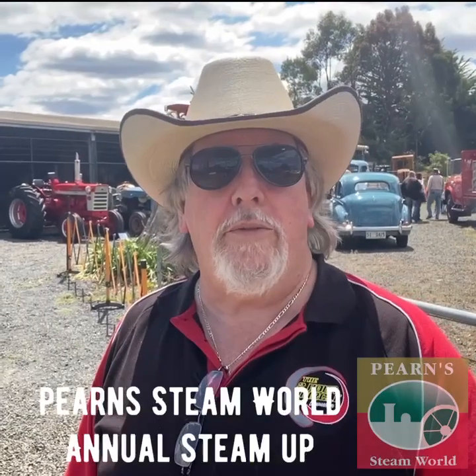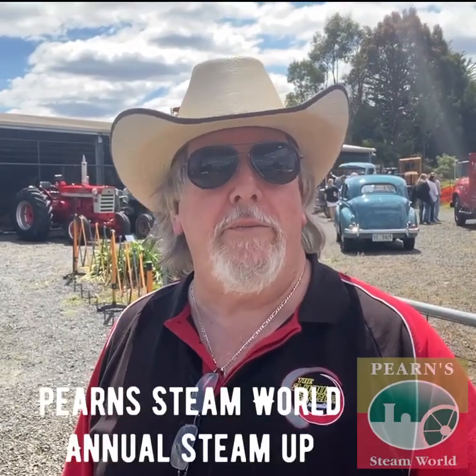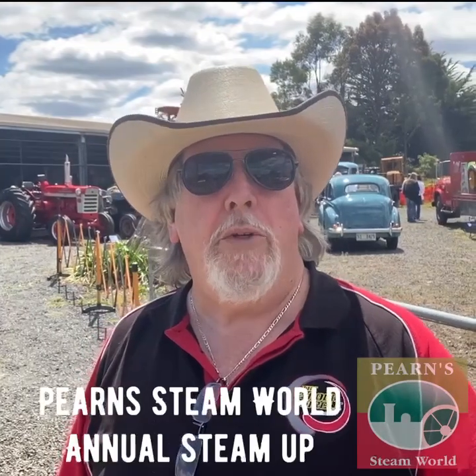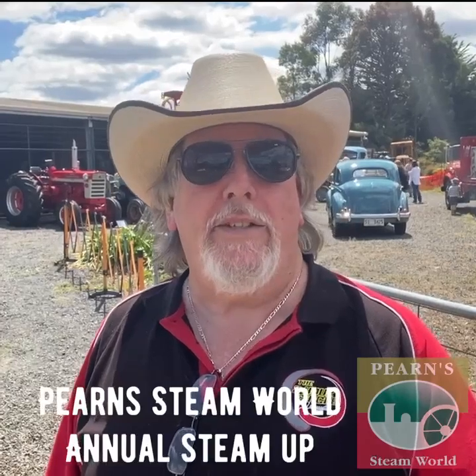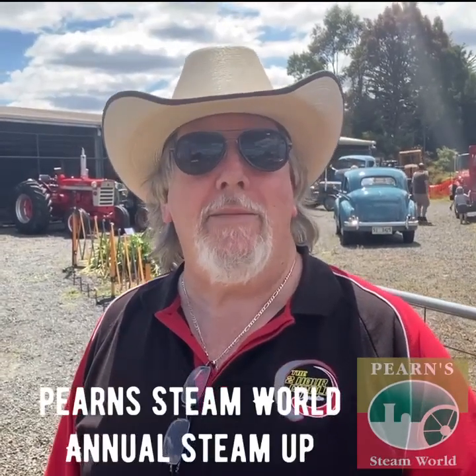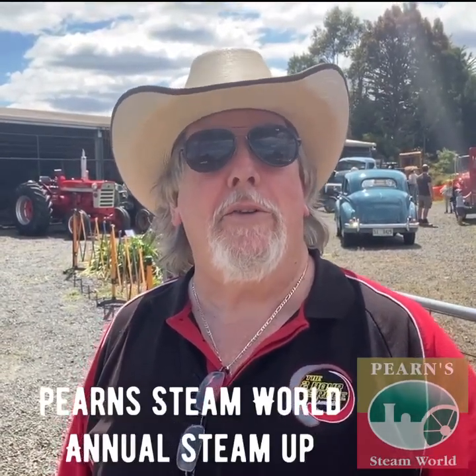Hello there, the bearded burbler from down there, and believe it or not, I'm standing in front of Earned Steam World in Westbury, and it's Steam Up Day — their annual Steam Up event. Let's go see what they've got on this year.